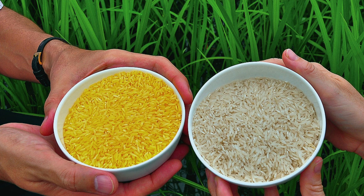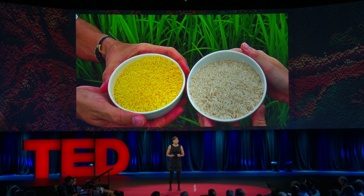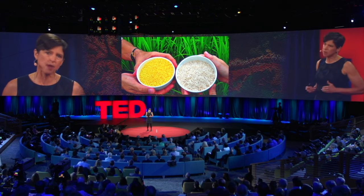In less developed countries, 500,000 children go blind every year because of lack of vitamin A — more than half will die. For this reason, scientists supported by the Rockefeller Foundation genetically engineered a golden rice to produce beta-carotene, which is the precursor of vitamin A — the same pigment we find in carrots. Researchers estimate that just one cup of golden rice per day will save the lives of thousands of children. But golden rice is virulently opposed by activists who are against genetic modification. Just last year, activists invaded and destroyed a field trial in the Philippines. When I heard about the destruction, I wondered if they knew they were destroying medicines that children desperately needed to save their sight and their lives.